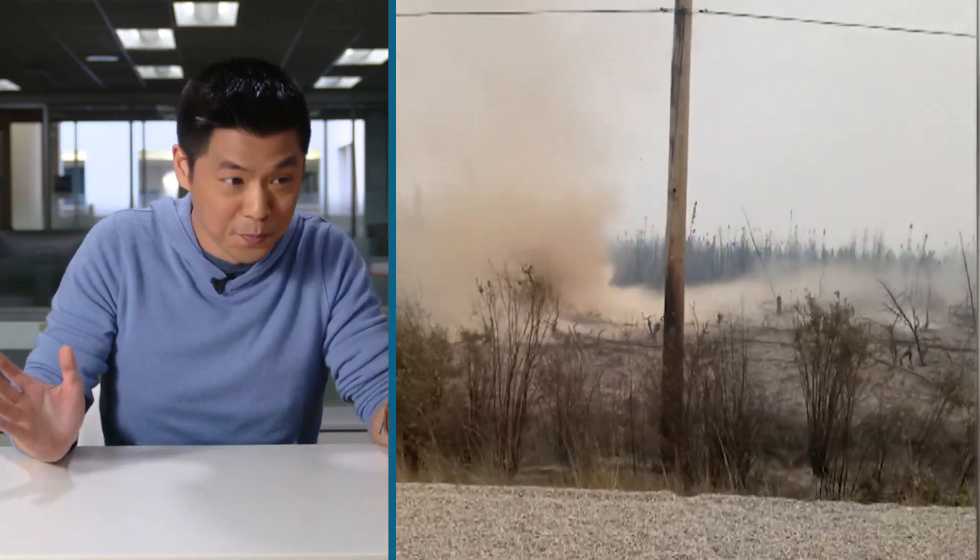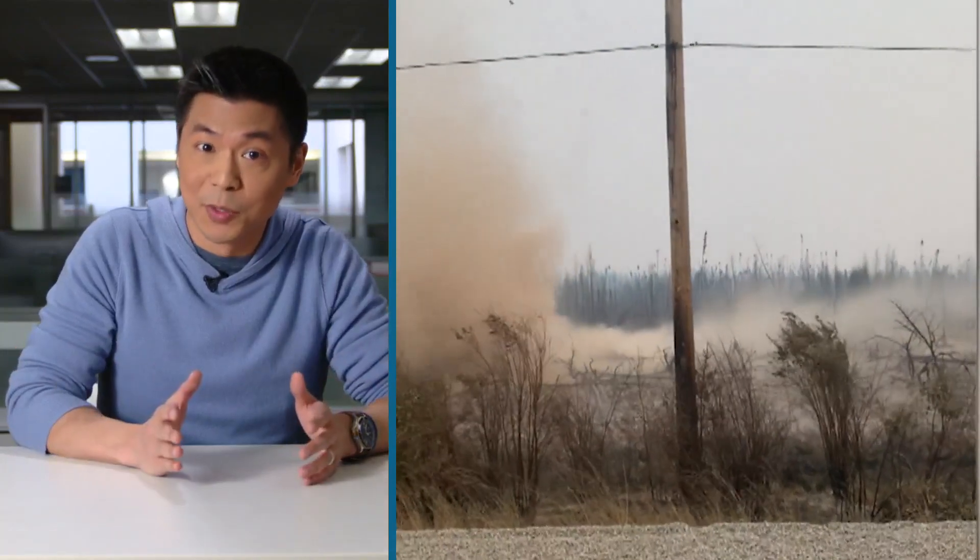But these are the exceptions to the rule. Most dust devils come and go without anyone ever noticing them. But as with everything to do with Mother Nature, if you do see one, maybe just stay at a safe distance.